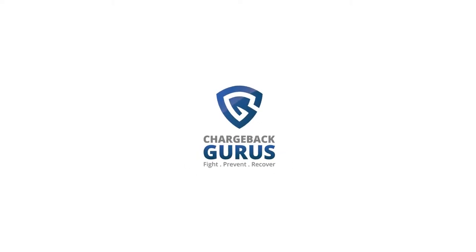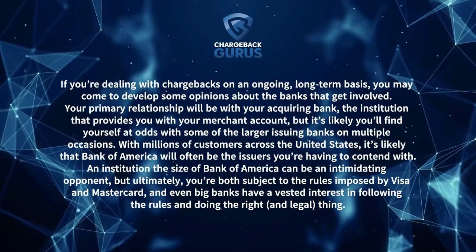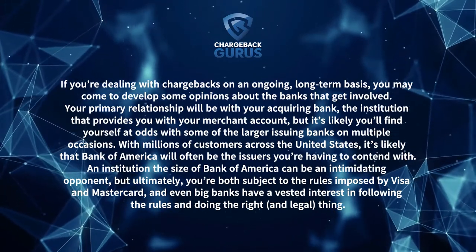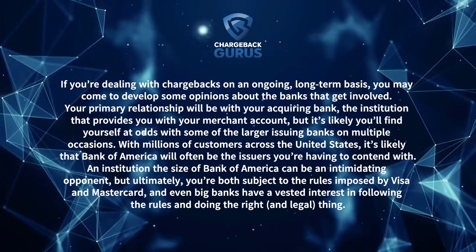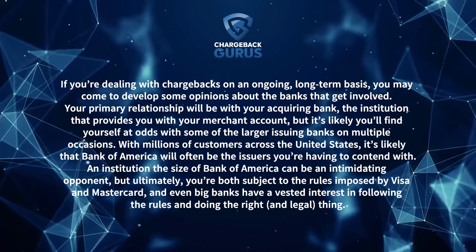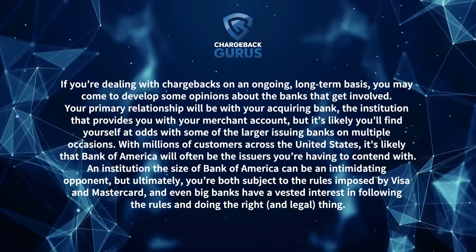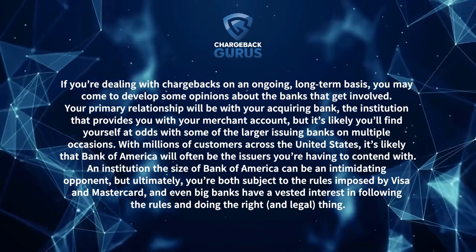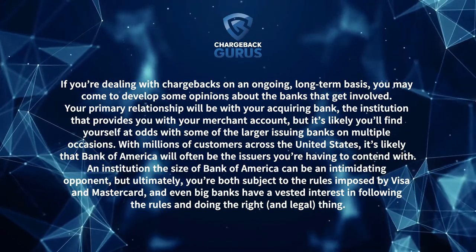Presented by ChargebackGurus.com. How to handle Bank of America chargebacks in 2020. If you're dealing with chargebacks on an ongoing, long-term basis, you may come to develop some opinions about the banks that get involved. Your primary relationship will be with your acquiring bank, the institution that provides you with your merchant account, but it's likely you'll find yourself at odds with some of the larger issuing banks on multiple occasions. With millions of customers across the United States, it's likely that Bank of America will often be the issuer you're having to contend with.